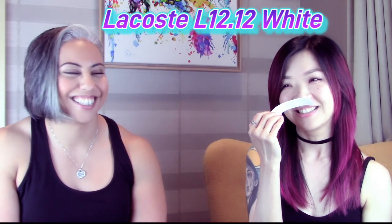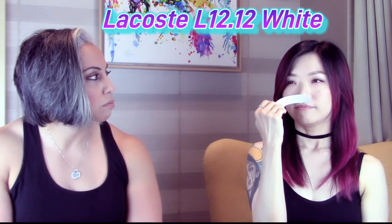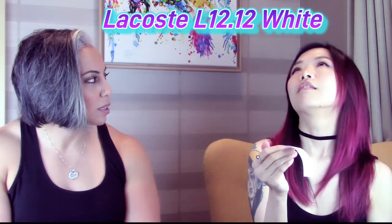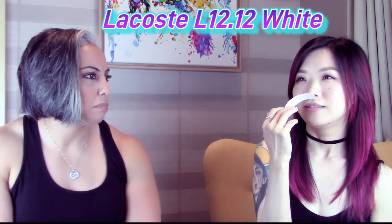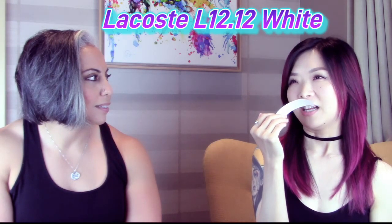She loves the ninth fragrance even more than the last one — it feels familiar, fruity with maybe apple notes, and she gives it a 9.2. That's Lacoste L.12.12 White. She then realizes her manager Daniel always wears it, which is why it smelled so familiar. This takes the top spot on the chart.